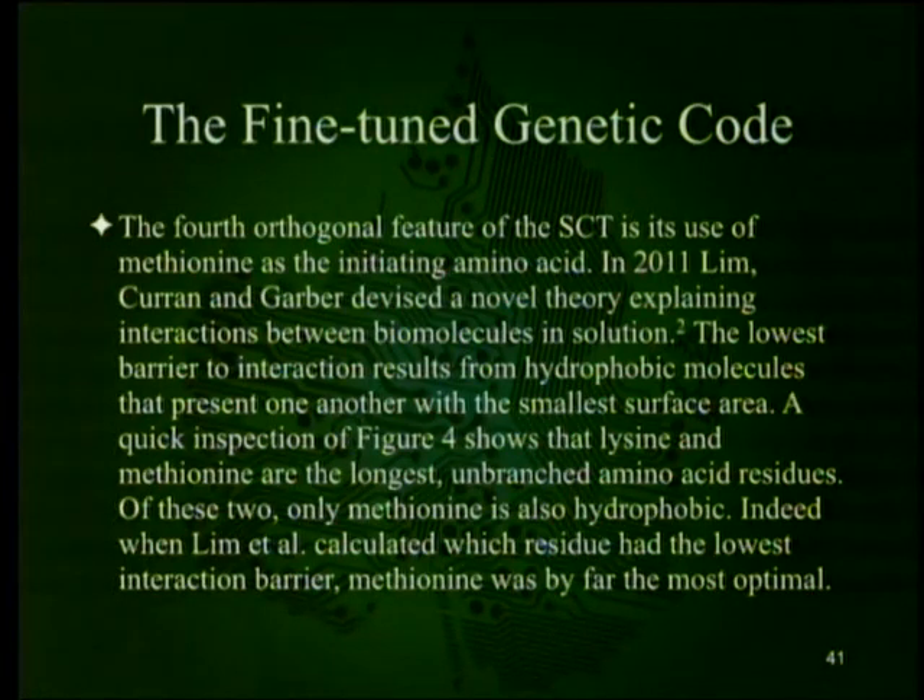The fourth orthogonal feature of the SCT is its use of methionine as the initiating amino acid. In 2011, Lim, Curran, and Garber devised a theory explaining interactions between biomolecules in solution: the lowest barrier to interaction results from hydrophobic molecules presenting the smallest surface area. Lysine and methionine are the longest unbranched amino acid residues, but of these two only methionine is also hydrophobic. When Lim et al. calculated which residue had the lowest interaction barrier, methionine was by far the most optimal — and of course, it's the one used first.